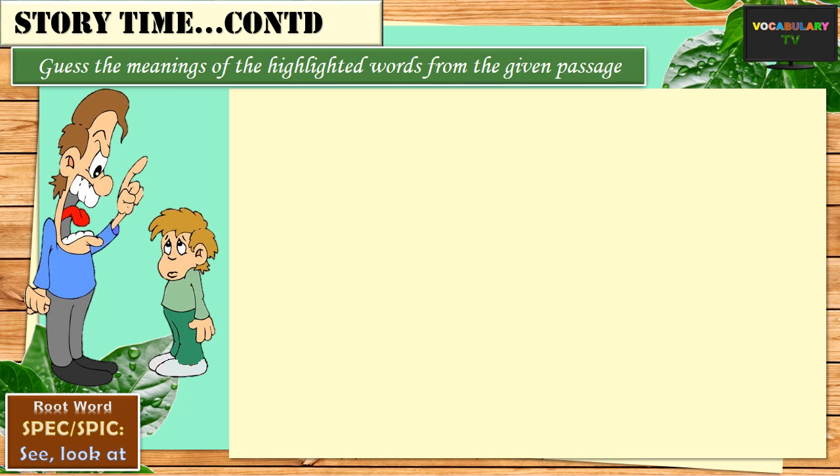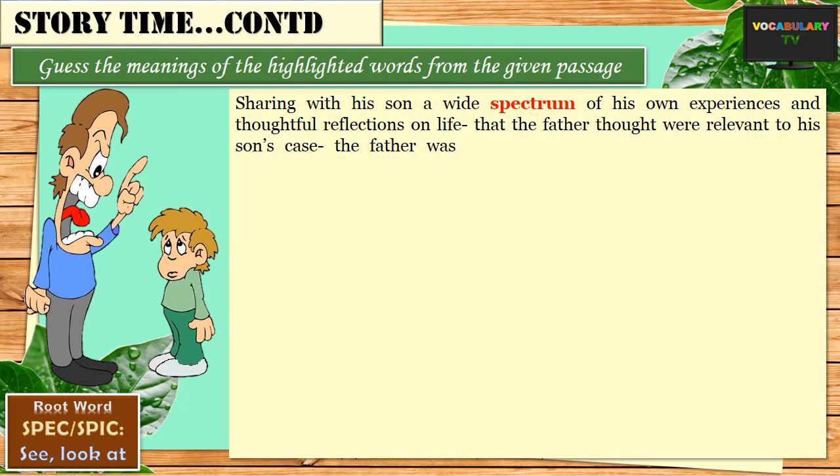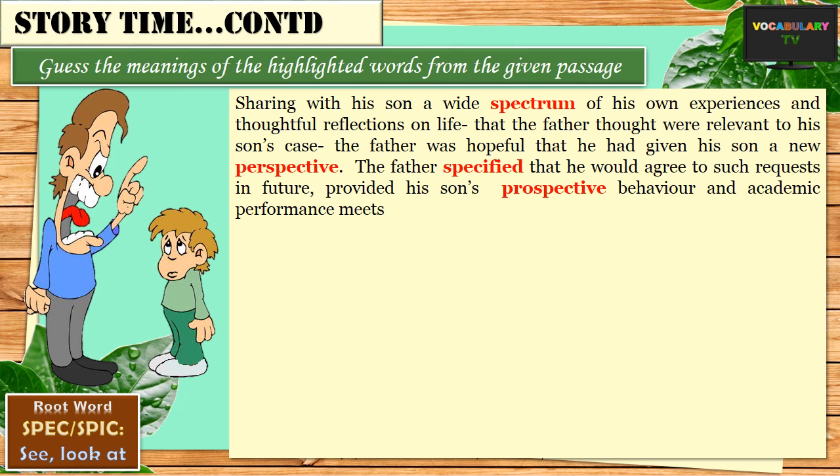Sharing with his son a wide spectrum or range of his own experiences and thoughtful reflections on life that the father thought were relevant to his son's case, the father was hopeful that he had given his son a new perspective — which means a way of looking at things. The father specified or made it clear that he would agree to such requests in future, provided his son's prospective behaviour — something that the father was looking forward to — and academic performance met his expectations.